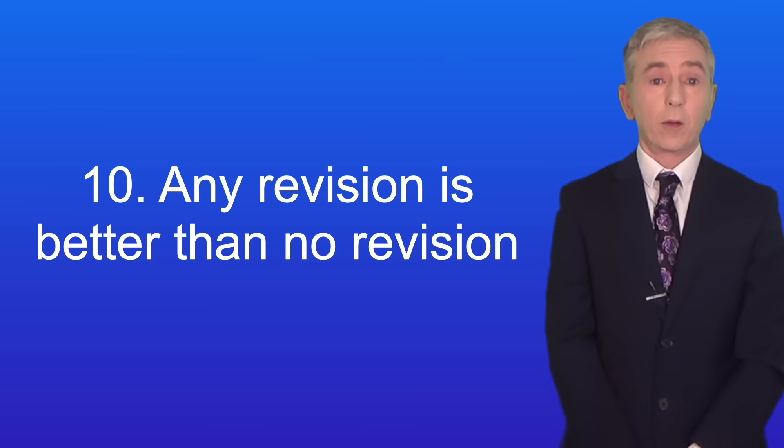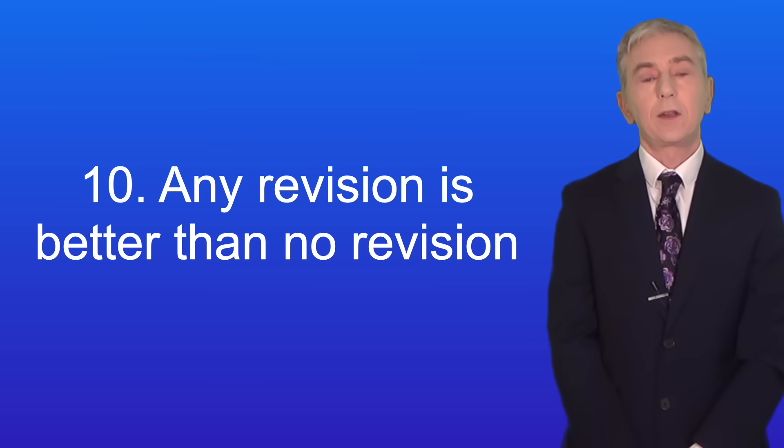Okay, so that's it from me. I wish you all the best of luck in your GCSE exams.